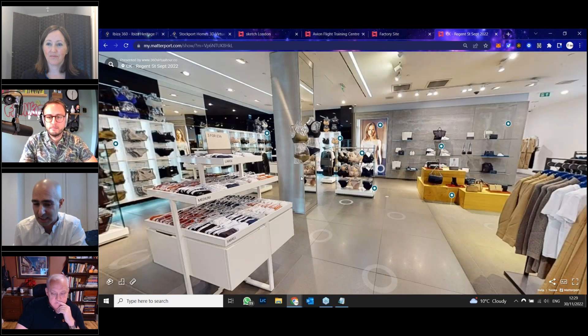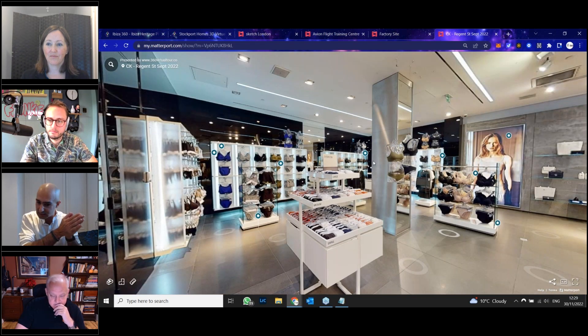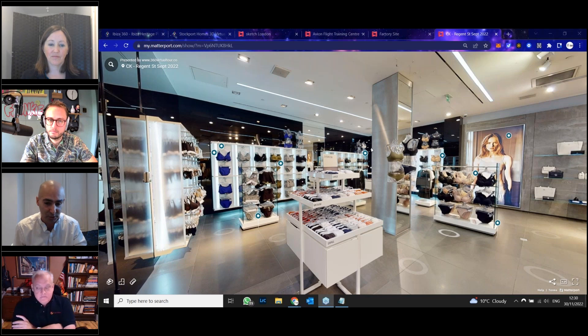They use this a lot more internally, more for their visual merchandising team, so they keep their VM practices consistent across all the stores. What is done in London Regent Street by the VM team is replicated exactly by anyone else around the country as well.